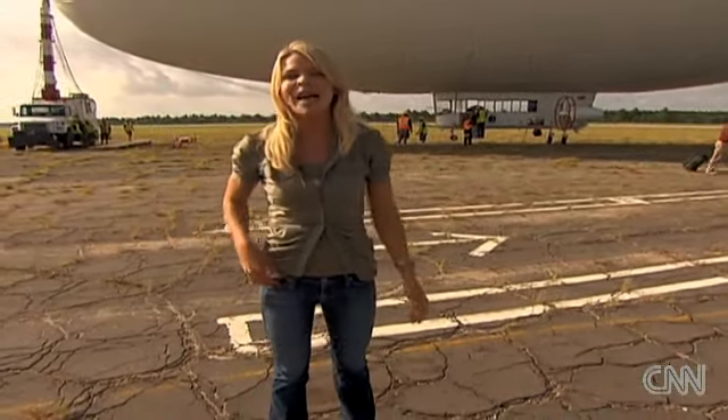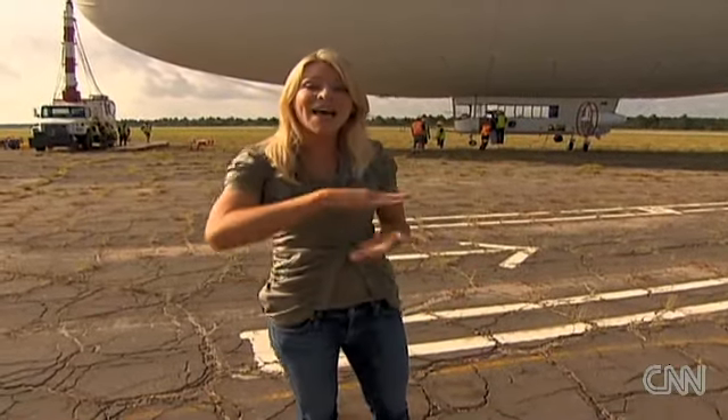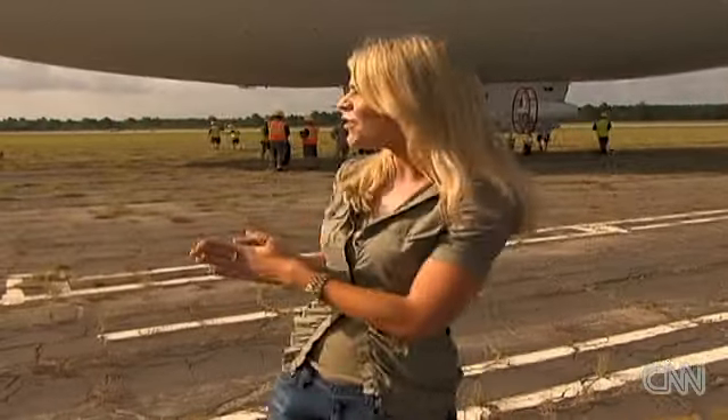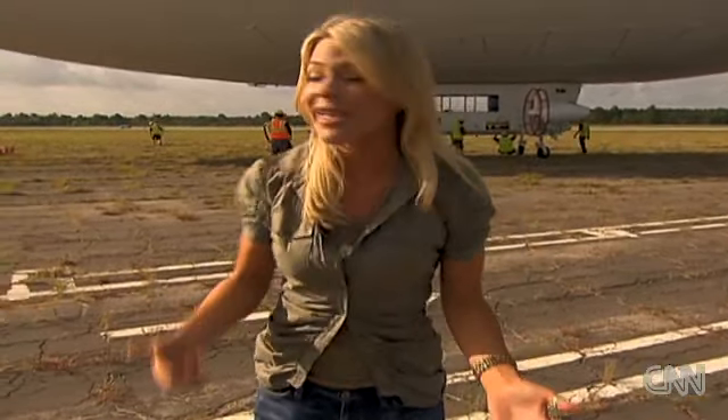In addition to that, a helicopter can stay out for about three and a half hours tops, whereas this blimp can glide over the gulf for about 10 to 12 hours. It's also raised some concern with people wondering why it's taken until day 92 to get this out here.